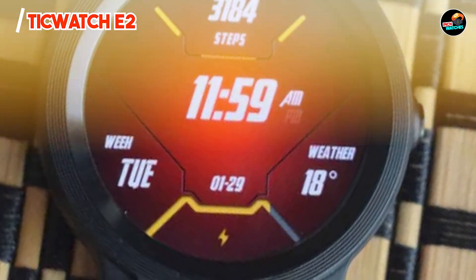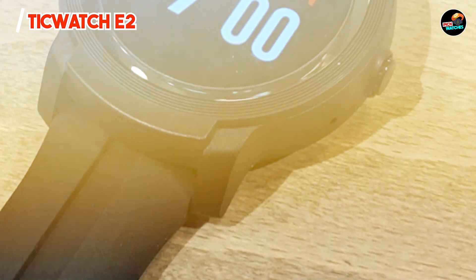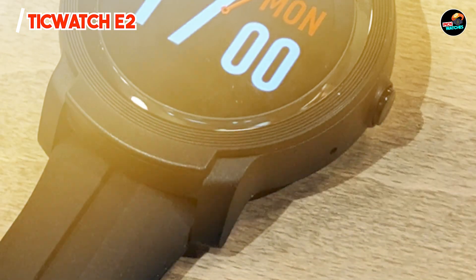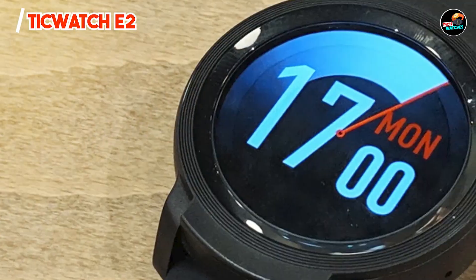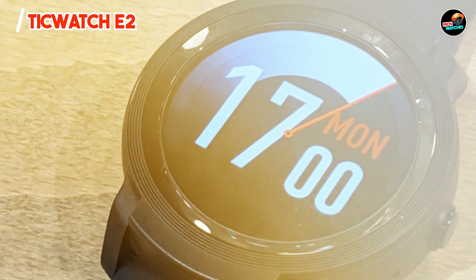The user experience of the TicWatch E2 is enhanced by its intuitive interface, which allows for easy navigation through various functions. The battery life is solid, lasting up to two days with regular use, so you won't have to charge it frequently. It's compatible with both iOS and Android devices, ensuring that iPhone users can fully enjoy its features.